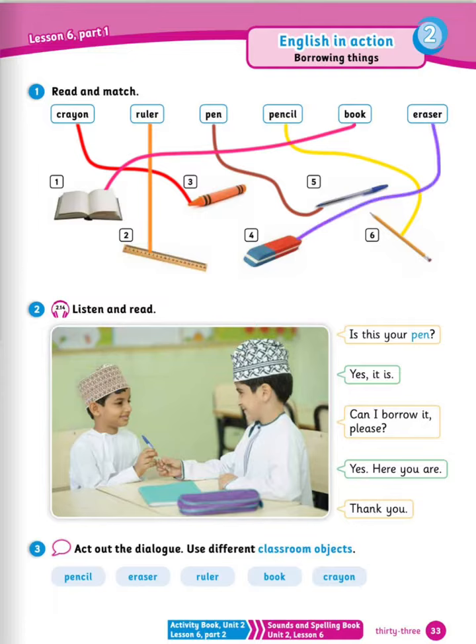Now number 2, listen and read. Is it your pen? Yes, it is. Can I borrow it, please? Yes. Here you are. Thank you. Now number 3, act out the dialogue but use a different classroom object. For example: is it your pencil? Yes, it is. Can I borrow it, please? Yes. Here you are. Thank you. And so on.